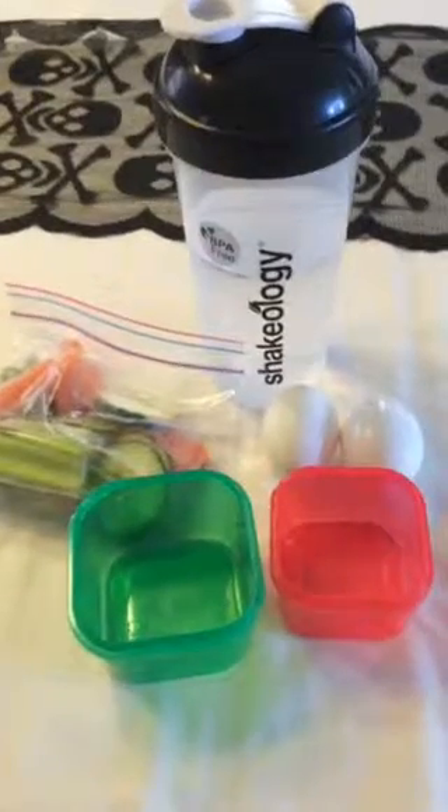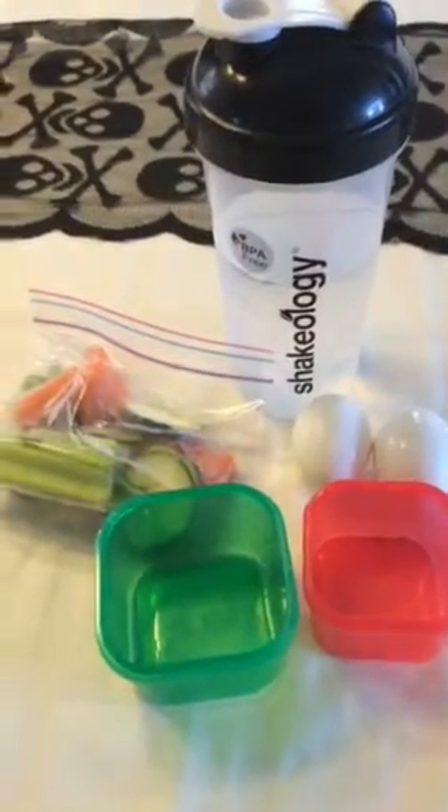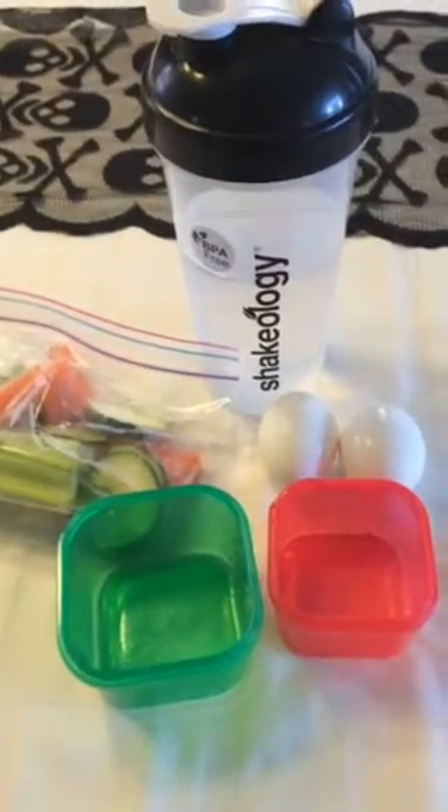For my afternoon snack I had two hard-boiled eggs and my veggie sticks, which is one red container and one green container.